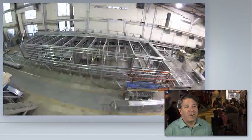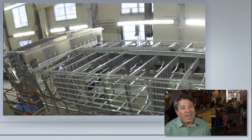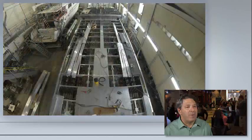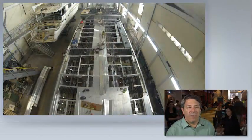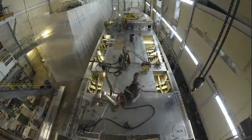Two of the major components of our mission are to educate people about Long Island Sound and to protect Long Island Sound. So having a vehicle that represents the most modern technology but also the greenest technology allows us to do that in a beautiful way. It supports our mission.